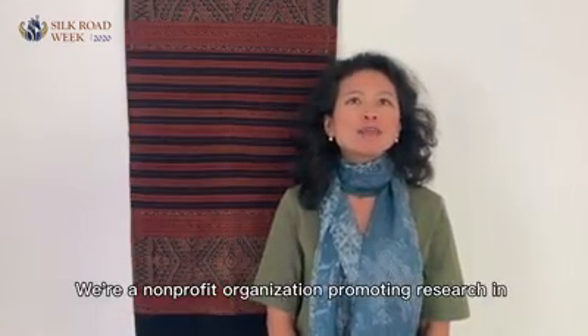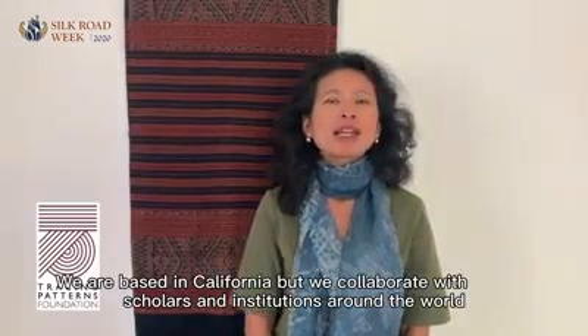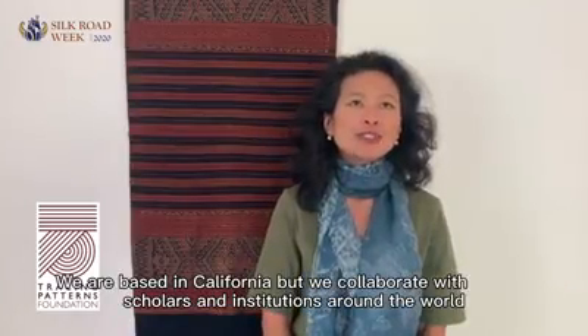Hi everyone, I'm Sandra Sarjono from the Tracing Patterns Foundation. We are a non-profit organization promoting research in world textiles. We are based in California, but we collaborate with scholars and institutions around the world.